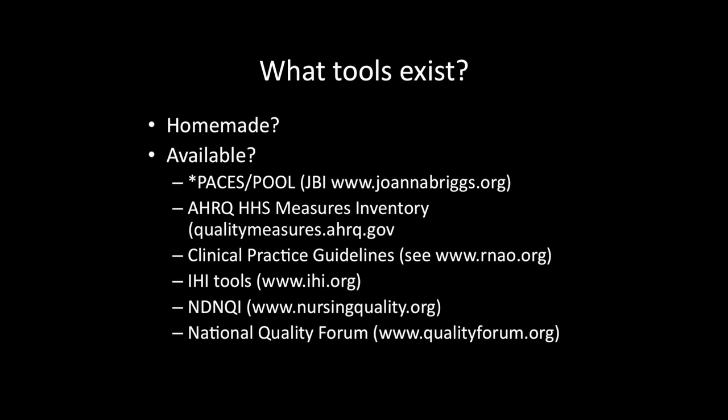The Institute for Healthcare Improvement tools also are a good source to look for. Many of you are familiar with the NDN-QI, particularly if you're a magnet organization — you're aware of those 18 different outcomes, and these include nurse satisfaction measurement. The National Quality Forum is driving and shares some of the same metrics with other organizations.